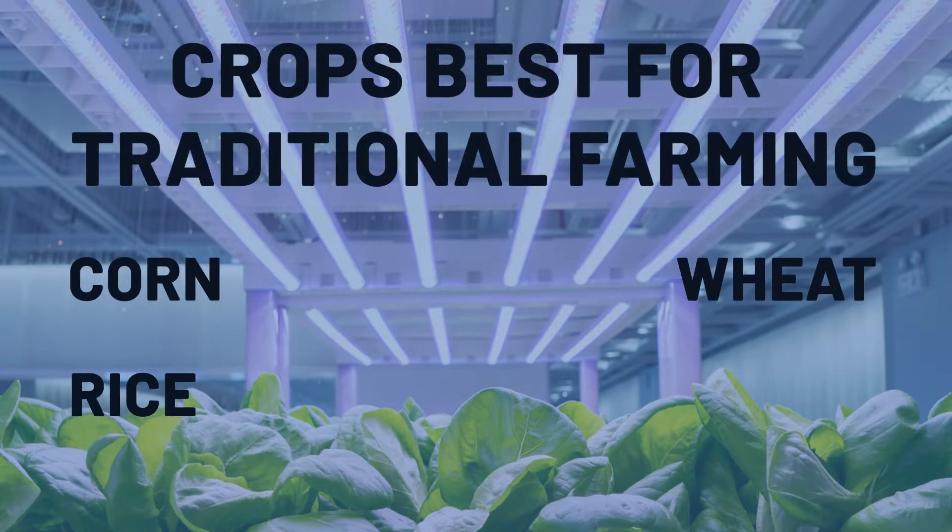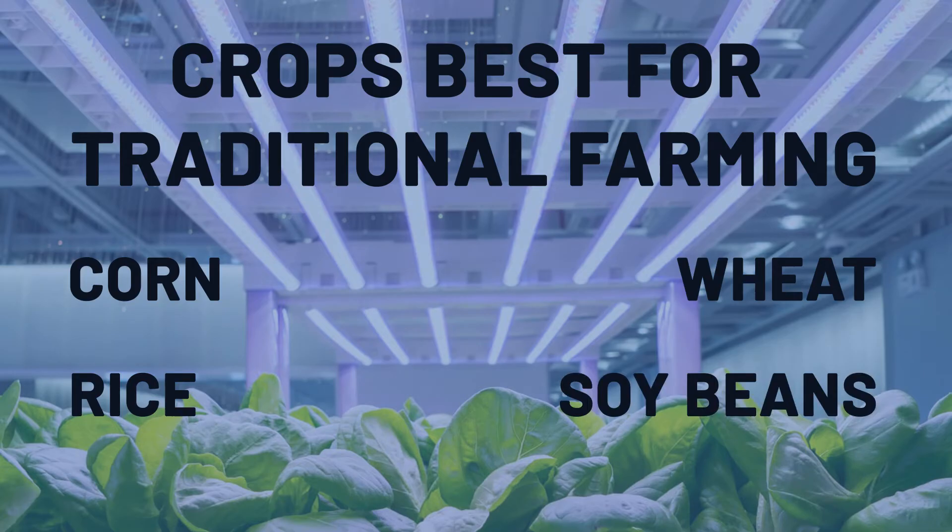Corn, wheat, rice, and soybeans are still better suited for traditional farming.